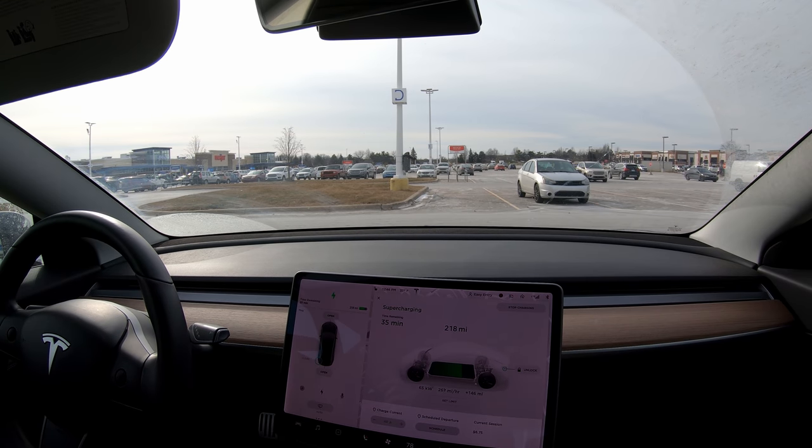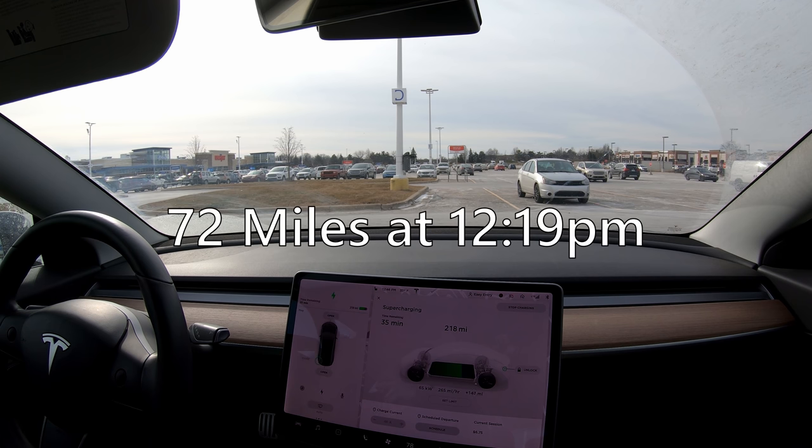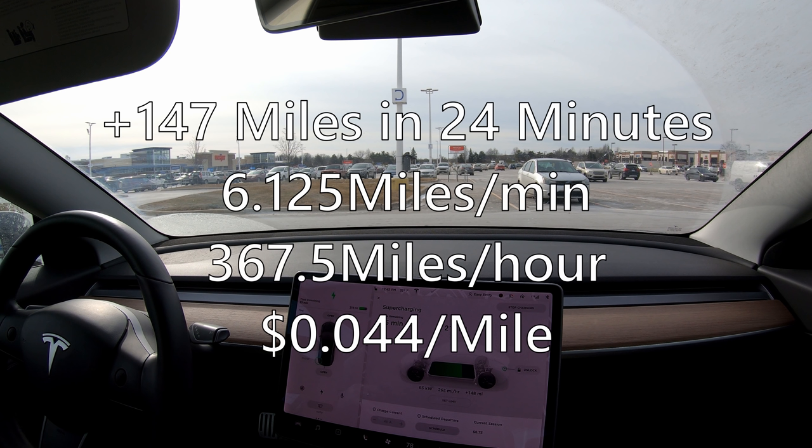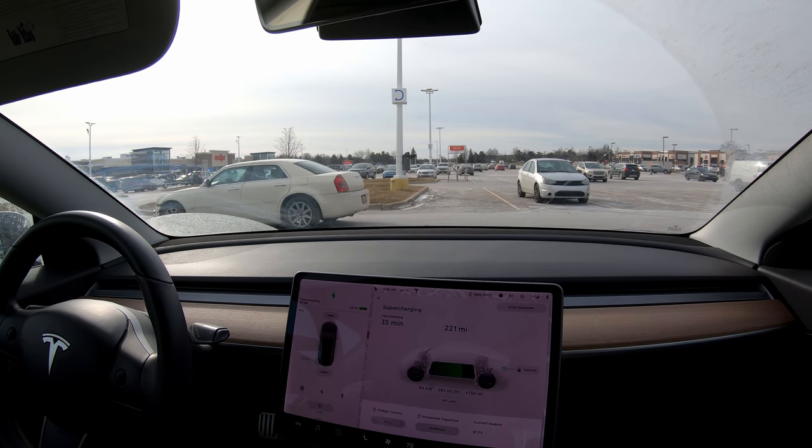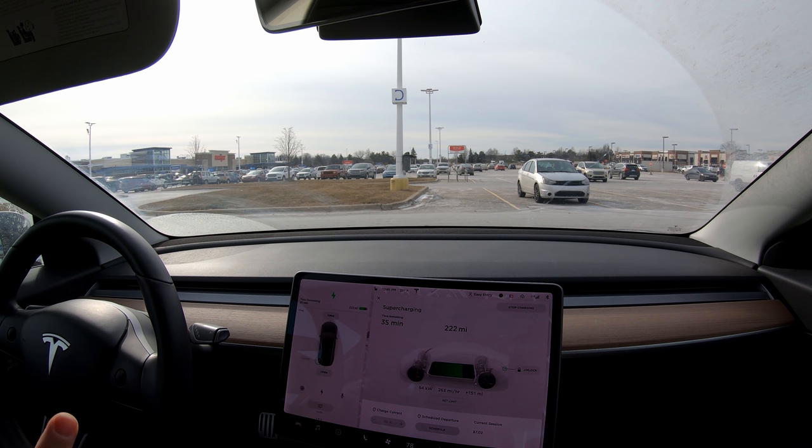I need to head back to work soon, so let's check out our final stats. We're at 218 miles; we started around 70 miles charging. We got here about 12:20, so it's been 24 minutes — that's about 150 miles we gained. It cost us $0.675 divided by 150 miles, which is 4.3 or 4.4 cents per mile. That's a really good cost. My supercharging is free, but that's what it would cost without free supercharging miles. This worked really well in the winter, at least in this particular scenario — this is no problem.